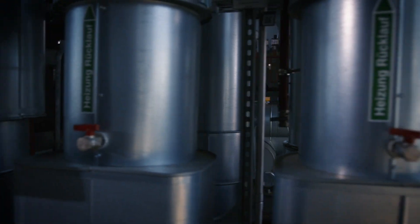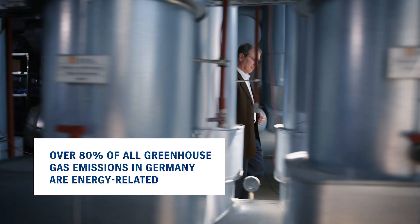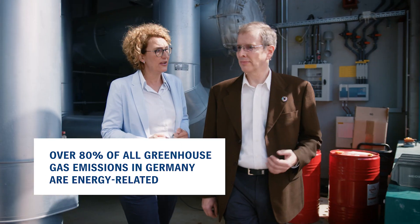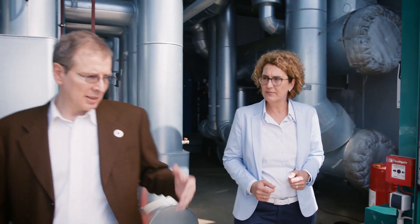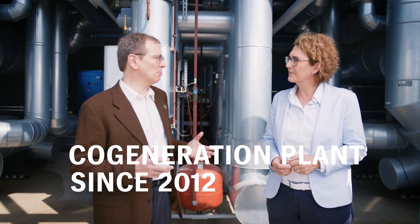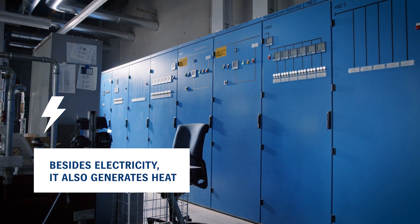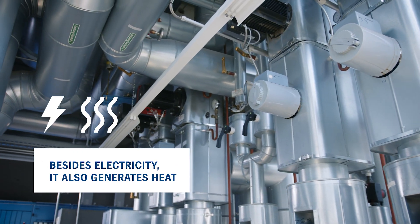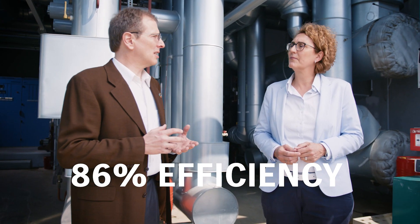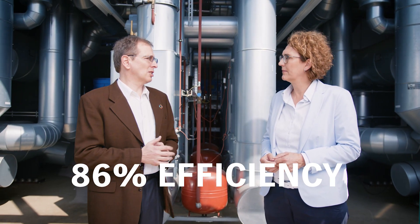That sounds very eco-friendly, especially given that over 80 percent of the greenhouse gas emissions in Germany are energy related. Since 2012, we have been operating a co-generation plant here. Besides electricity, it also generates heat, which we use in our production process and for heating. With an efficiency level of 86 percent, it has a better efficiency than many large power stations.